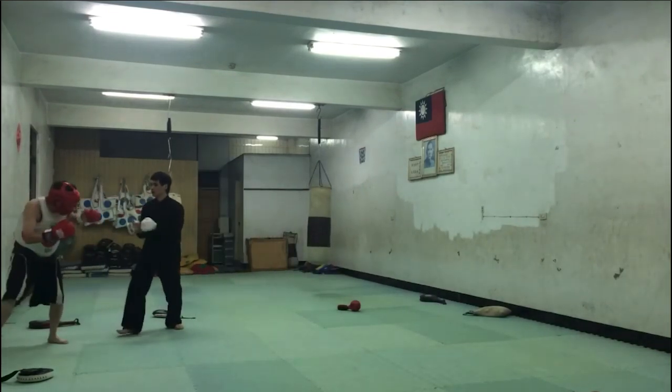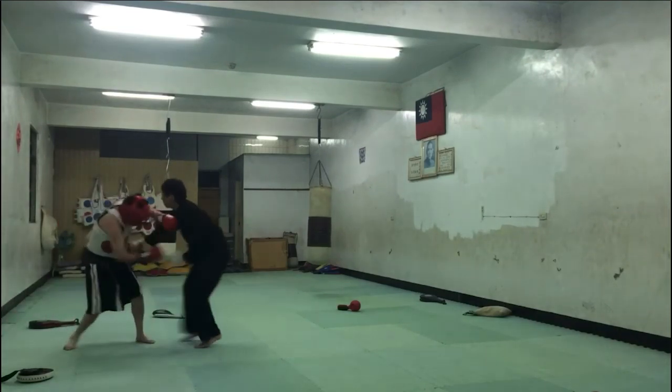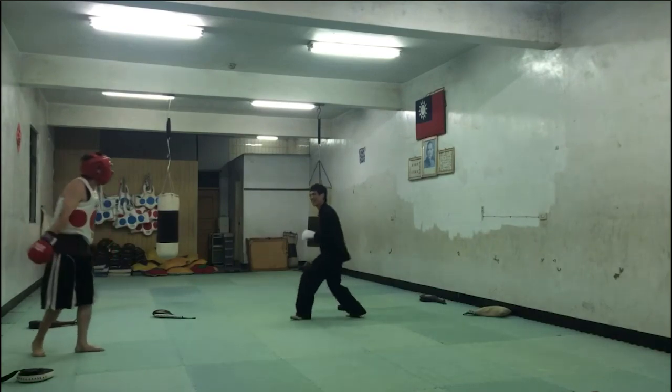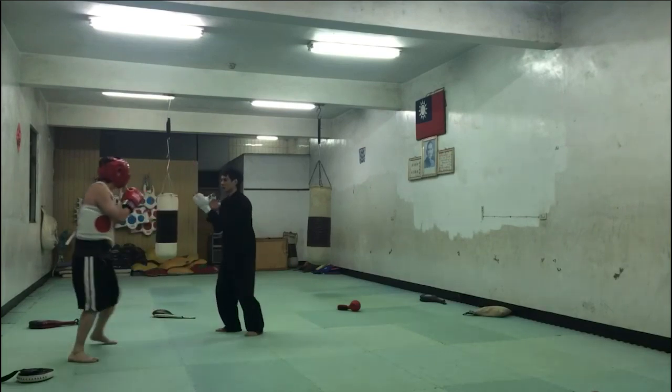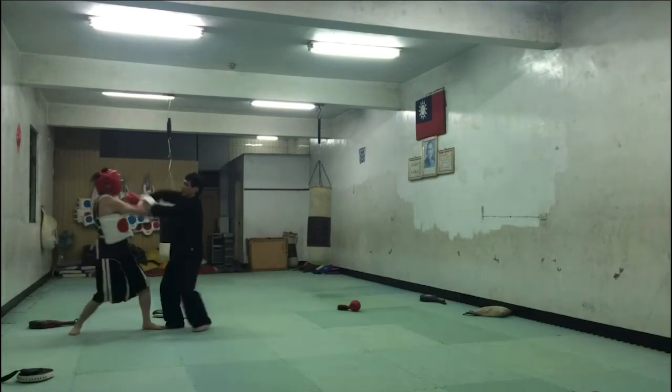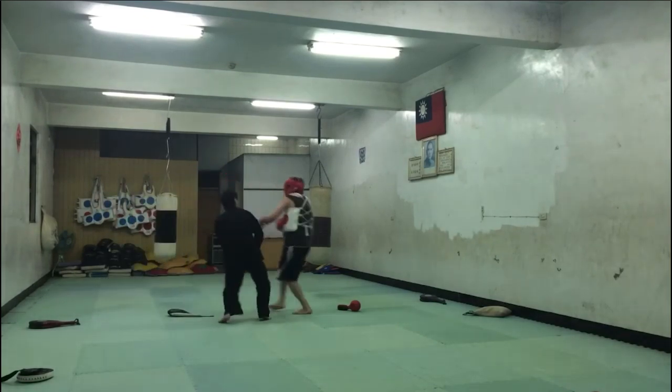Tzlala threw a kick earlier — he trapped one of the arms. So far he's only thrown one kick, but that makes sense. It's like he's saying, let's just test our punching.